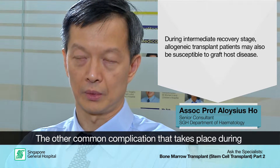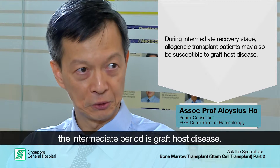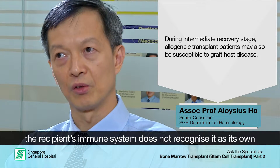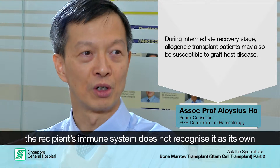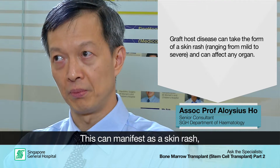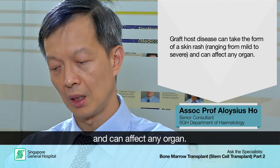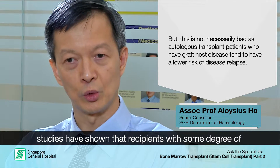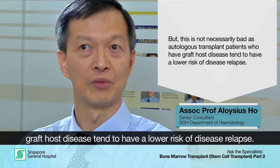Another common complication in the intermediate period is graft-versus-host disease. Because we have transplanted a new immune system into the recipient, that immune system wakes up and recognises it is in the wrong host, and essentially attacks the host tissues. This can manifest as a skin rash, which may be very mild or very severe and can affect any of the organs in the body. However, not all graft-versus-host disease is bad — recipients who have had some graft-versus-host disease experience a much lower risk of disease relapse than those who have never had it.